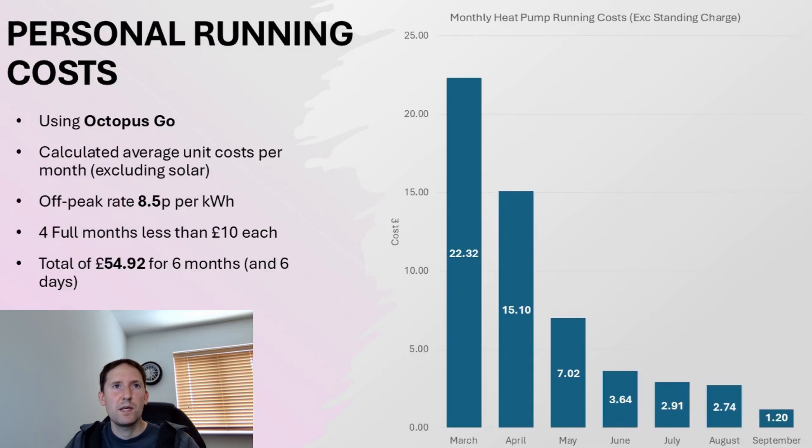Let's talk about running costs. I have a tariff called Octopus Go — it's actually an electric vehicle tariff, but it works really well for me as I have plenty of home storage too, meaning I can keep my average unit rate only slightly above the off-peak rate of 8.5 pence. I do also have solar panels, but I've excluded these in all calculations to keep things simple. What we can see is four full months under £10, with June, July, and August totalling under £10 themselves when added together — reflecting the low cost of only running hot water cycles.